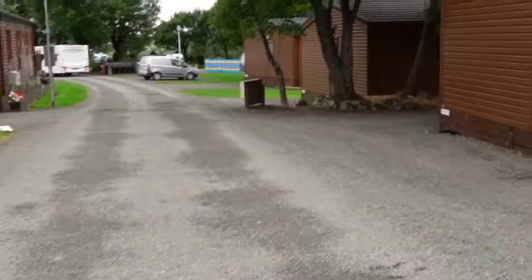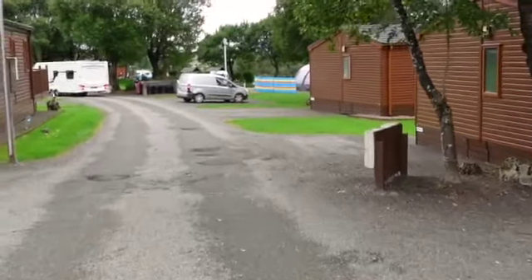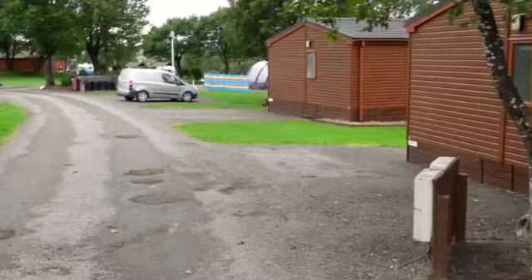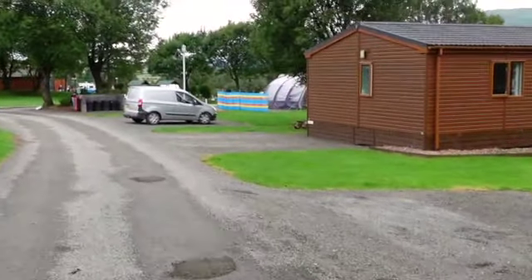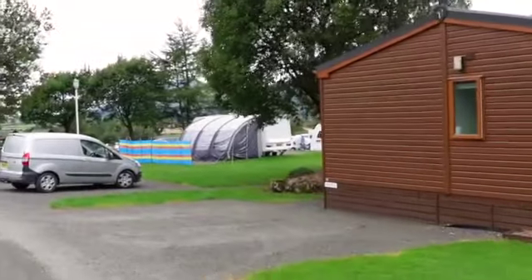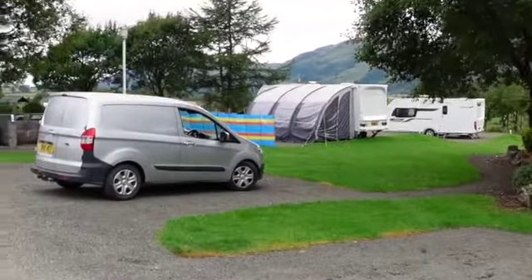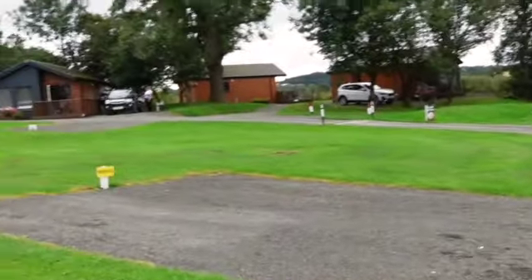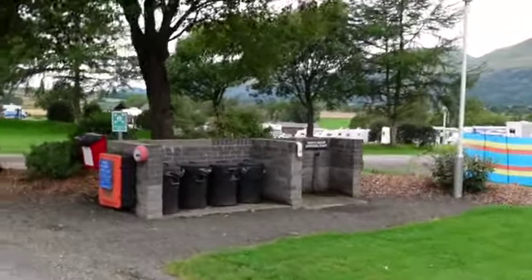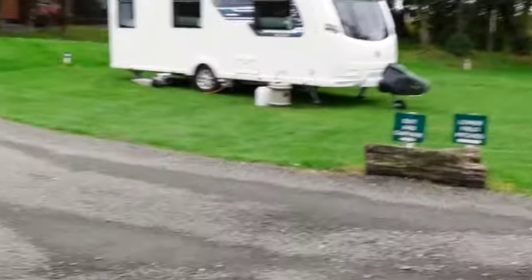There are two facilities service blocks - one to my left and another further down the site. They sensibly leave one open whilst the other is being cleaned, which means there is always a toilet block available. More lodges are over there - these are what they call the lower pitches. That's the waste disposal point, the nearest one to us, and that's the one-way system going out.